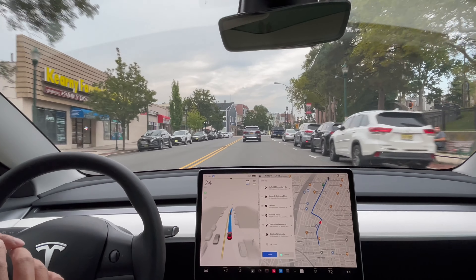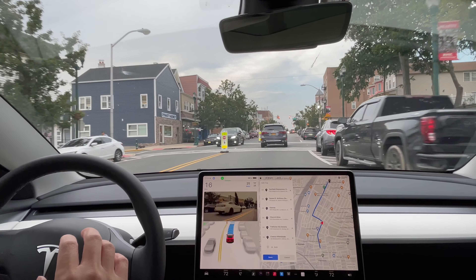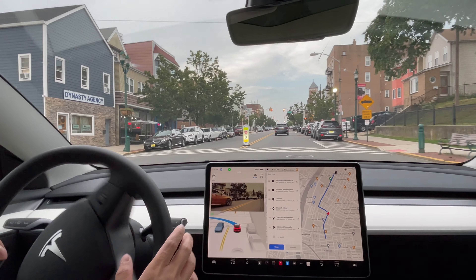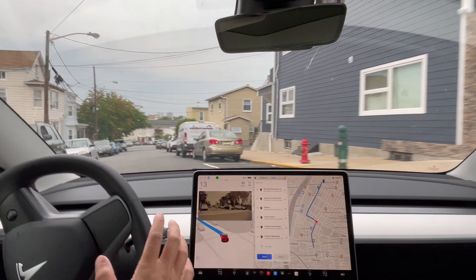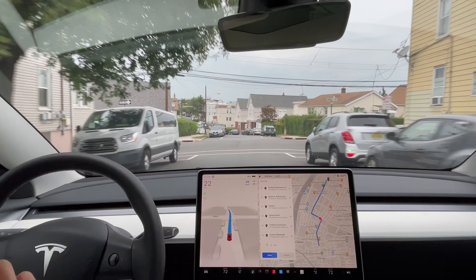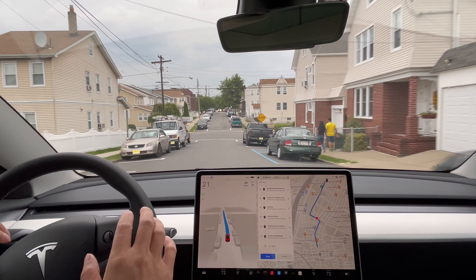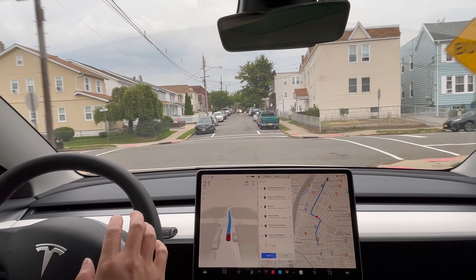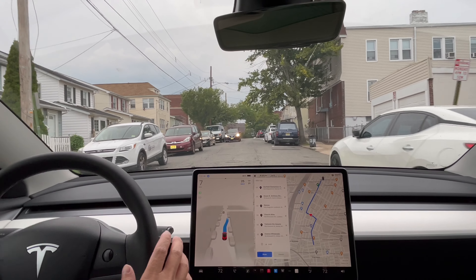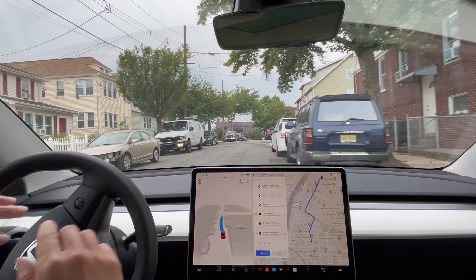We need to make a left turn here. Blinkers on. Good job, dear Tesla — made that turn. Limiting max speed for the road. Bump up ahead — it's slowing down. Don't think it saw that sign but it is slowing down, which is good. There's a car right here — let's see what it will do. It's creeping slowly and moving over to the side. Good job, dear Tesla. Car did all of that on its own.